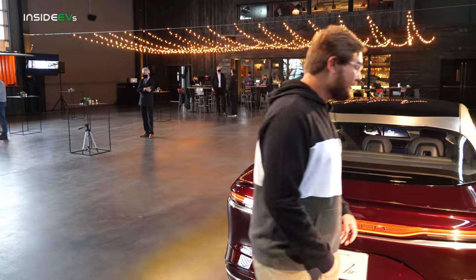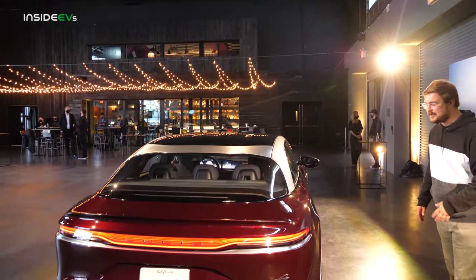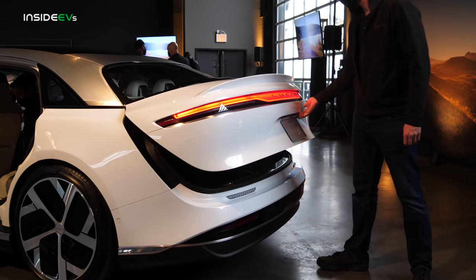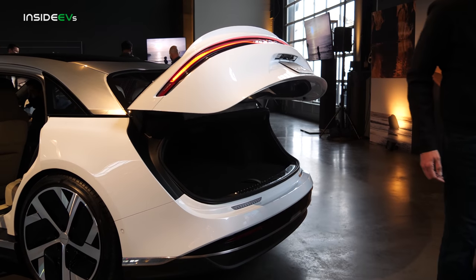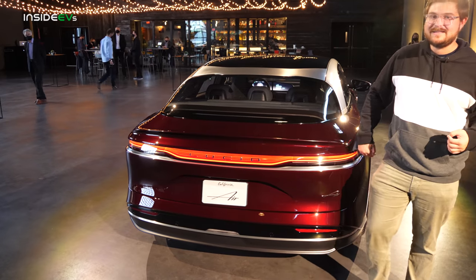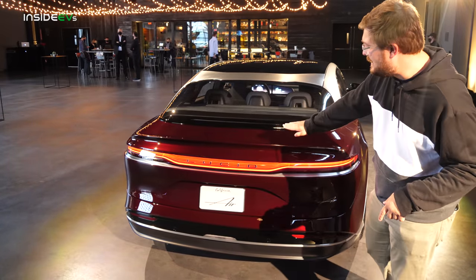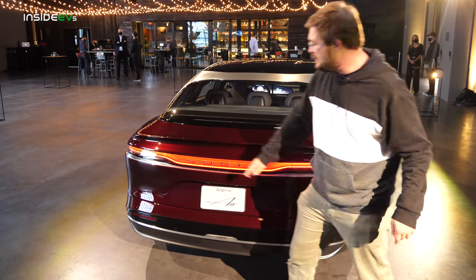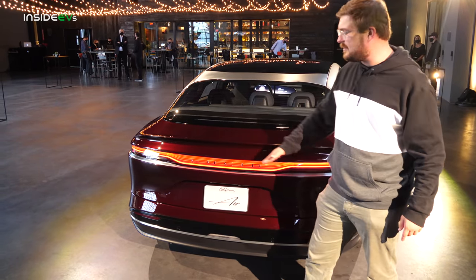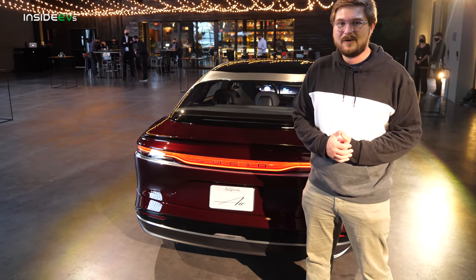Let's take a walk around the Lucid Air, starting here at the trunk. You can see it's a giant clamshell design — it lifts up, it is not a hatchback. You have the widest rear taillight fitted to any vehicle on the market, which I think is pretty cool. It has a really nice 3D effect on the inside as well. You can see the Lucid lettering here on the back, a nice touch so you know exactly what you're looking at.